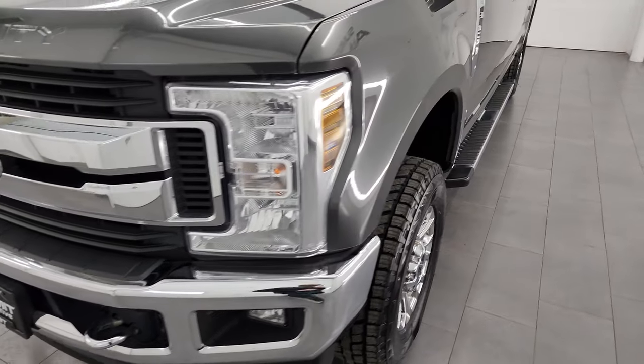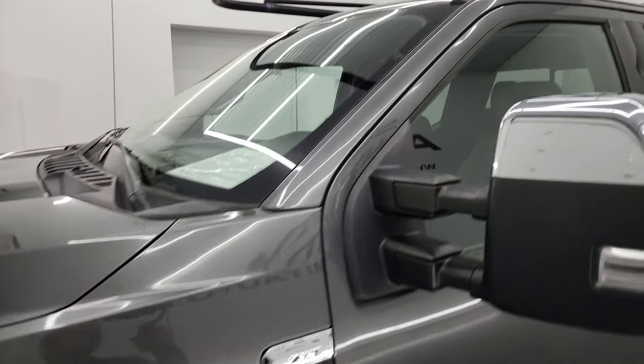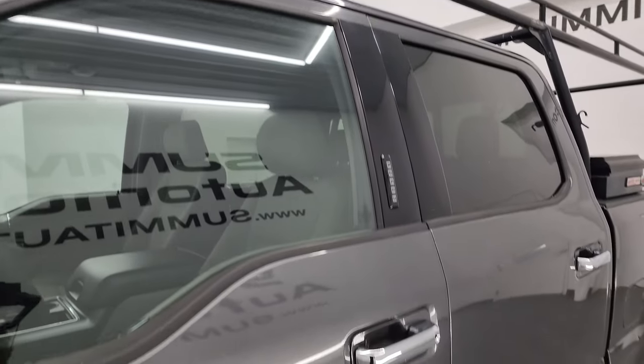I'm going to go all the way around in this video — inside, underneath, start it up, take a look under the hood — show you all the options and just give you the most accurate representation that I can of the vehicle.